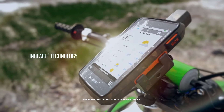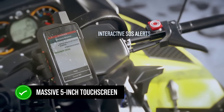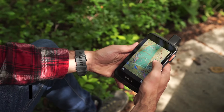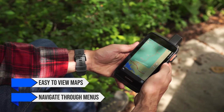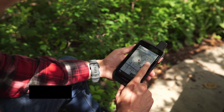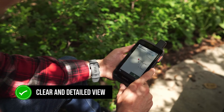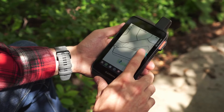The most striking feature of the Montana 700i is its massive 5-inch touchscreen. This large display makes it incredibly easy to view maps and navigate through menus, especially when you're on the move. It's perfect for those who need a clear and detailed view of their surroundings, whether you're overlanding, hiking, or on a road trip.